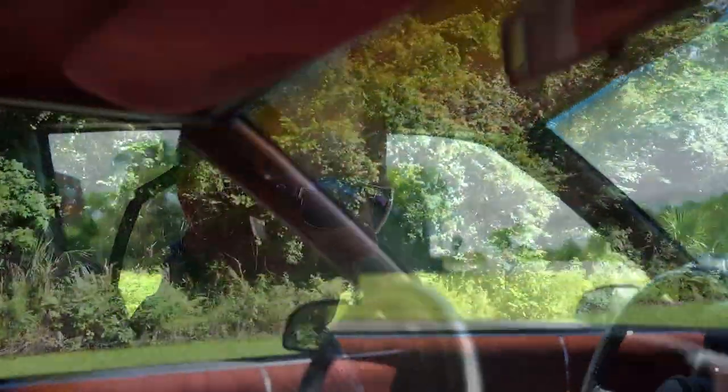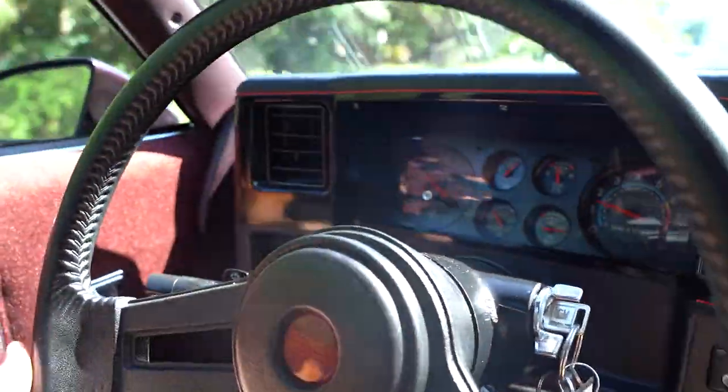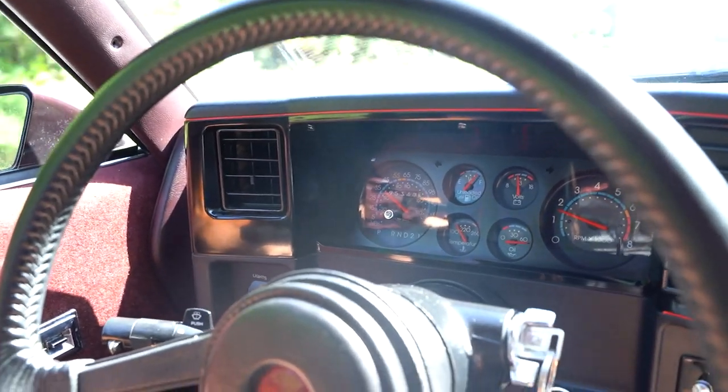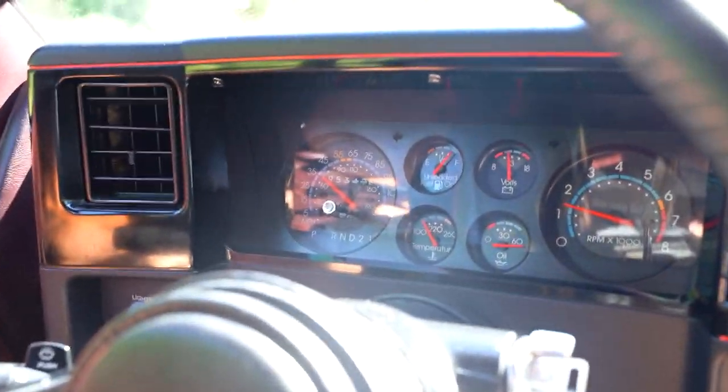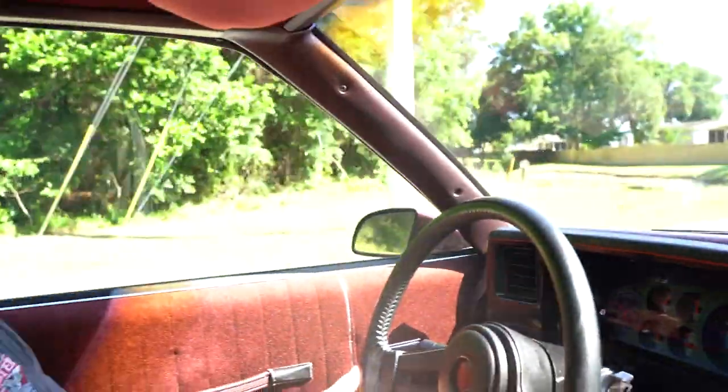This car has a really nice ride to it — it really does. 95,347 is what the odometer reads. My guess would be that those are actual miles; however, the title does read exempt, so I don't know for sure. We're selling it as mileage unknown.